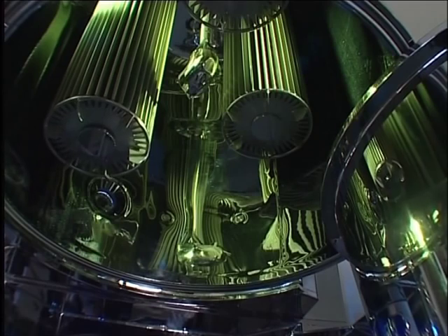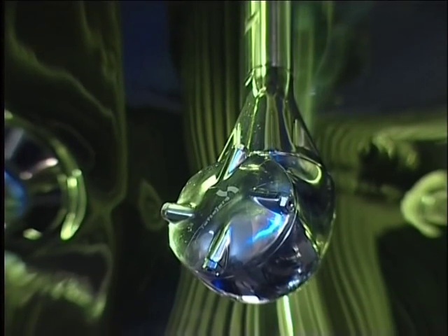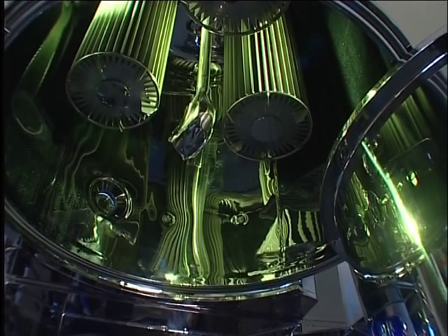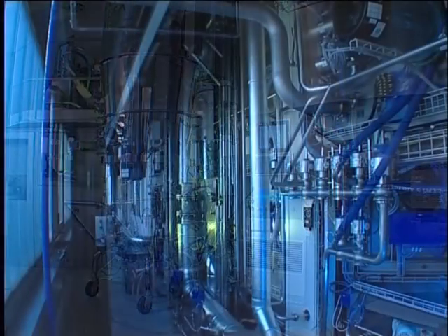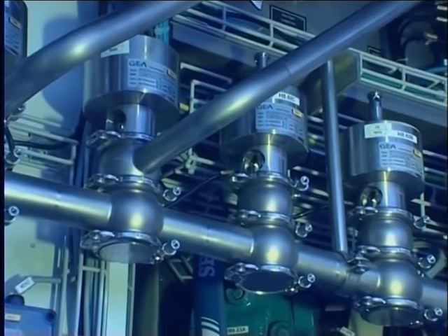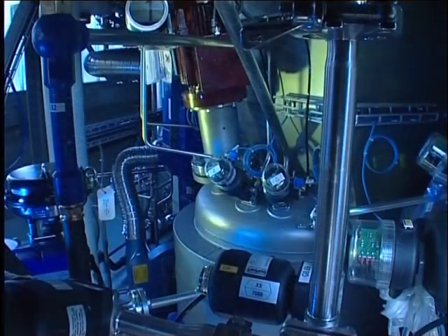Automation of the cleaning process ensures repeatability, allows validation and minimizes downtime. With through-the-wall construction, all technical connections and ancillary equipment are housed outside the process area for easy maintenance. This allows for a reduction of costly white zone space requirements.